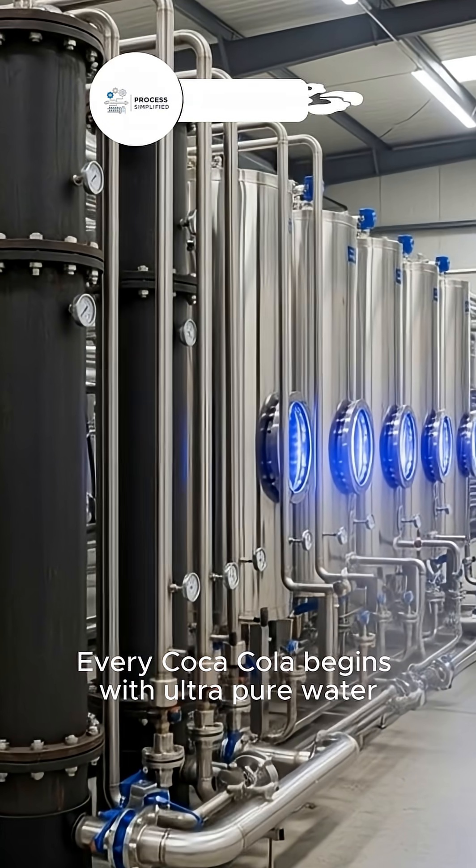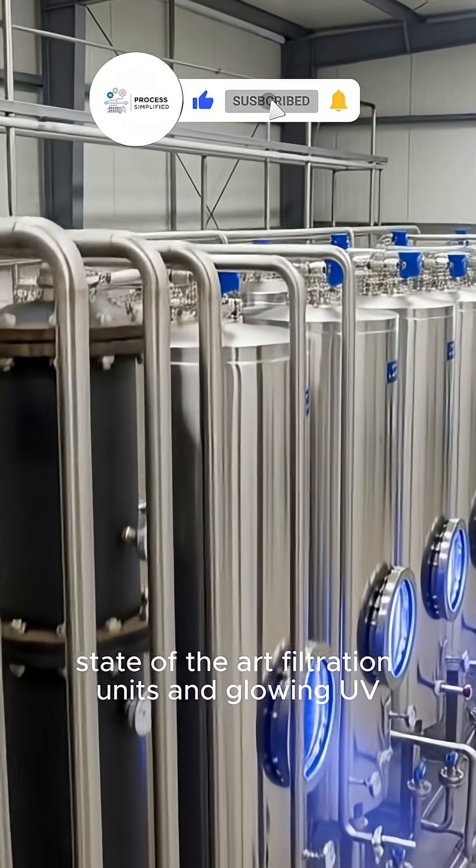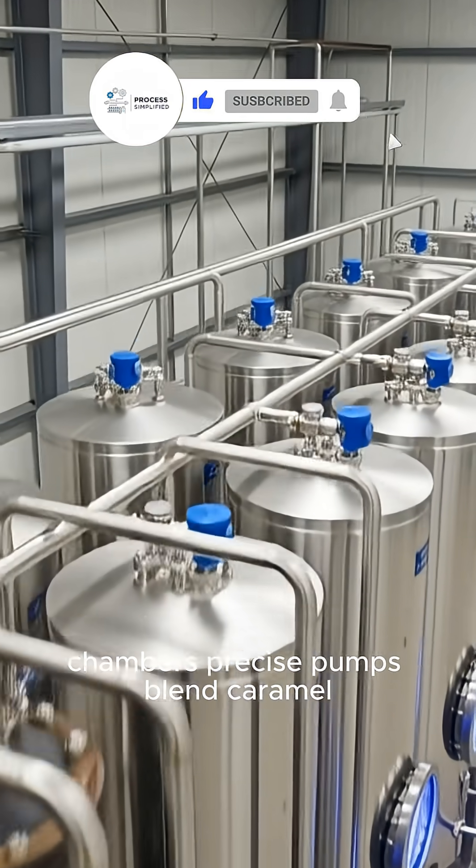Every Coca-Cola begins with ultra-pure water, state-of-the-art filtration units, and glowing UV chambers.